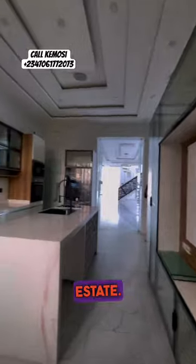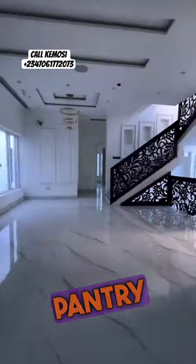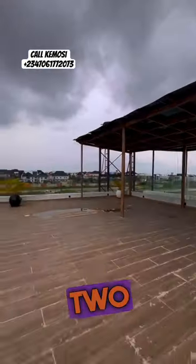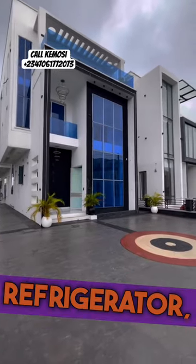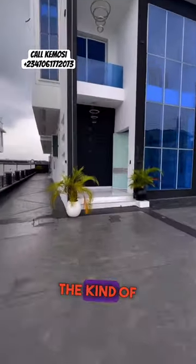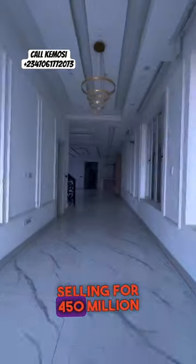This property has two living rooms, two kitchens — wet and dry kitchen — palm trees, a cinema (my favorite part of the house), a gym, two terraces, a floating staircase, Spanish tiles, high ceilings, a refrigerator, washing machine, and full kitchen appliances. This is the kind of property you want to spend that money for — selling for 450 million.